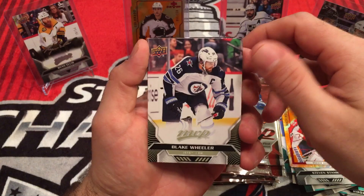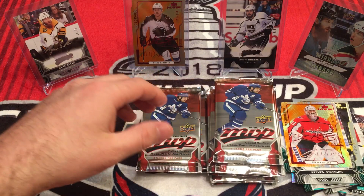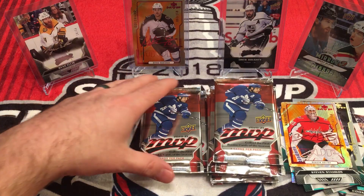Blake Wheeler, Tyler Bertuzzi, Patrick Hornqvist. Being a preseason set, there's going to be a lot of players that — especially with the extended season — are no longer with the teams they're shown with on their card.